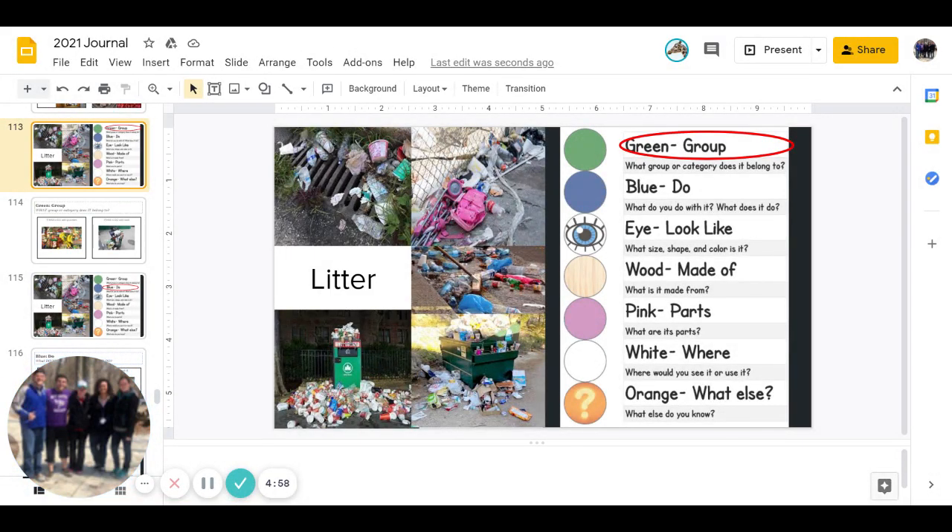Good morning, you guys. It's Ms. Reed, and today is January 11th, which is a Monday, and we are going to be doing the white journals. So today, your word is litter, and you might have to look up things on the internet to better finish this journal. Let's get started.